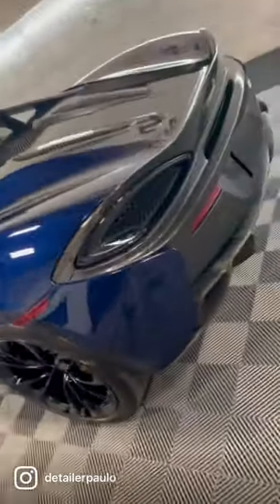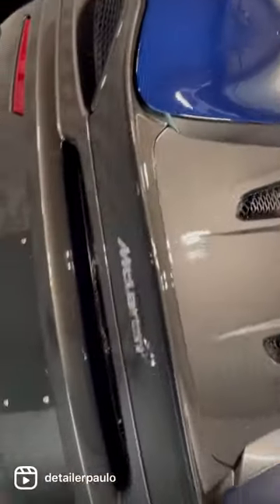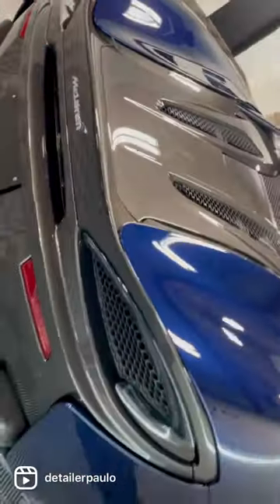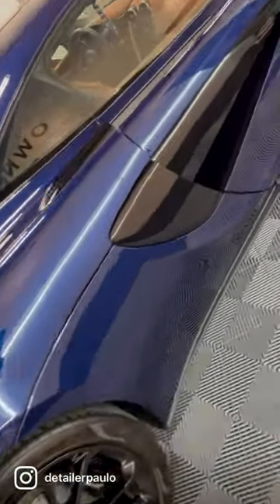It had no gloss to it, so we did a one-step polish and applied the OP3 ceramic coating. Look at the shine now — I love the black contour there, looks amazing.